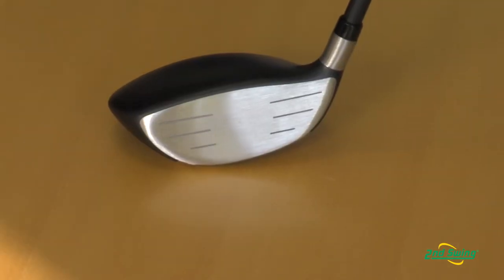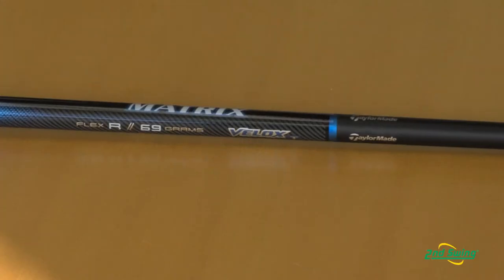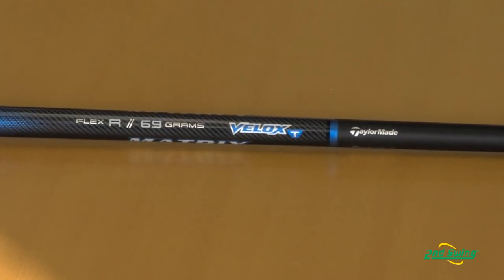We've also taken the face and made it more shallow. When you do that it promotes a higher launch, so it makes it much easier to get the ball up in the air. All this combined with the beautiful crown graphics and a lightweight Matrix V-Lock shaft, it's by far the longest fairway wood that we have ever made.